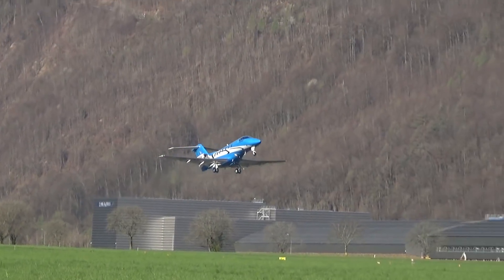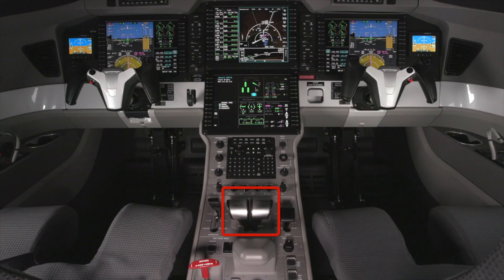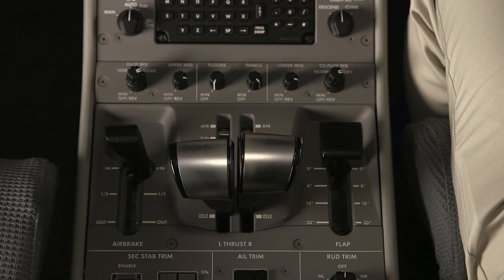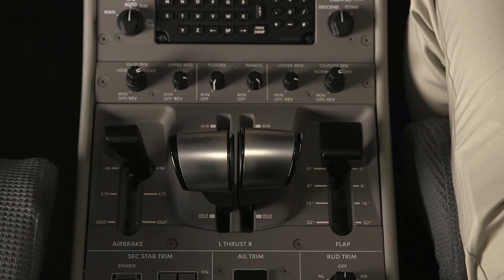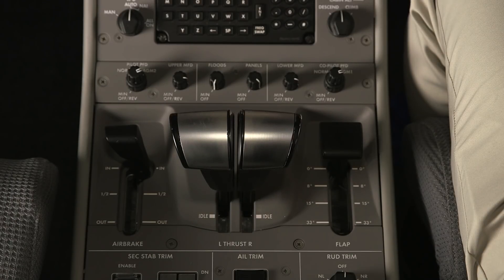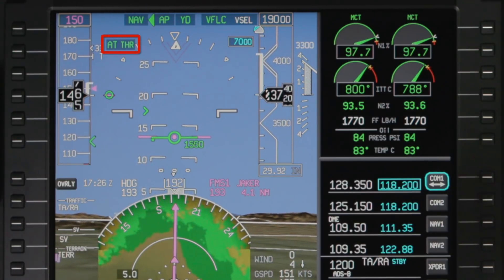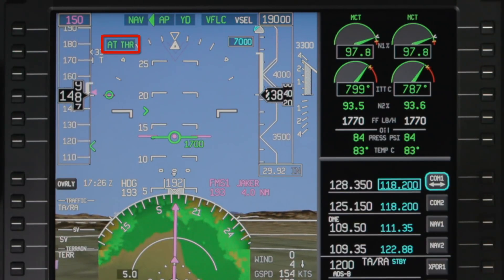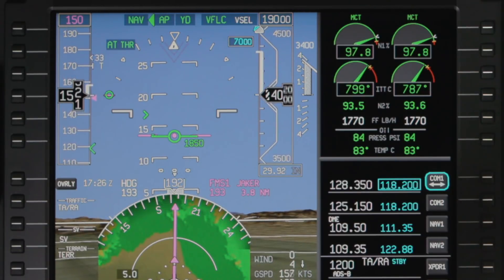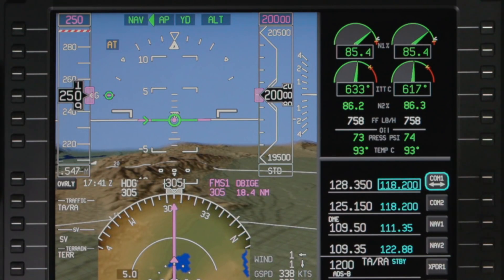The Pilatus PC-24 features a complete thrust management system comprised of an autothrottle as well as a thrust director. When the autothrottle is armed, motorized servos automatically position the thrust levers to maintain the desired speed or thrust setting. The autothrottle enunciator is displayed on the PFD on the right side of the airspeed tape, and shows if the system is armed, active, or disengaged.